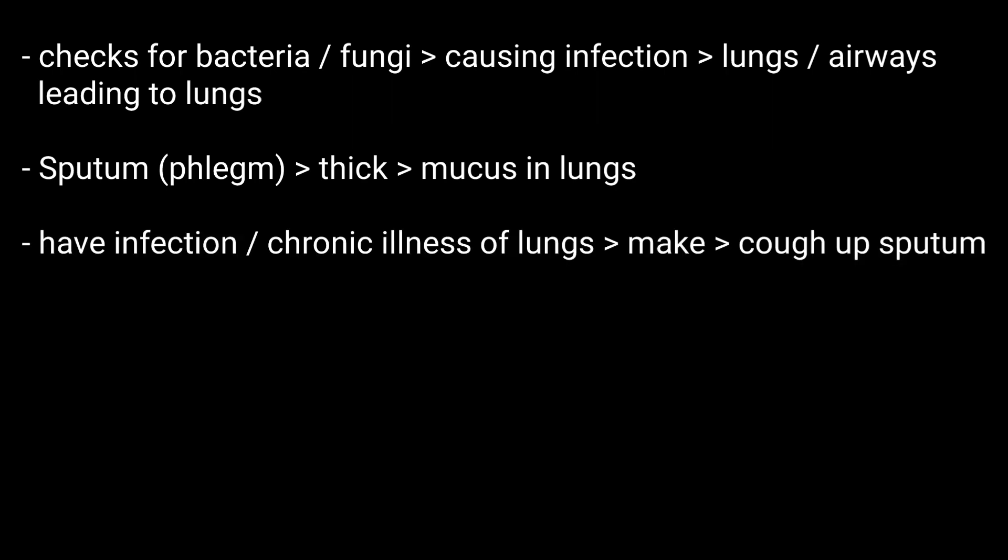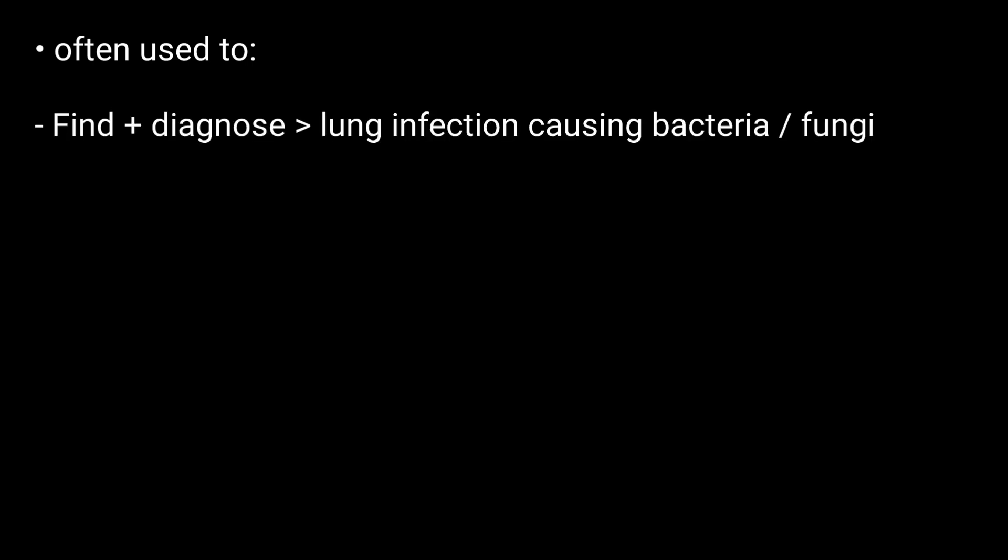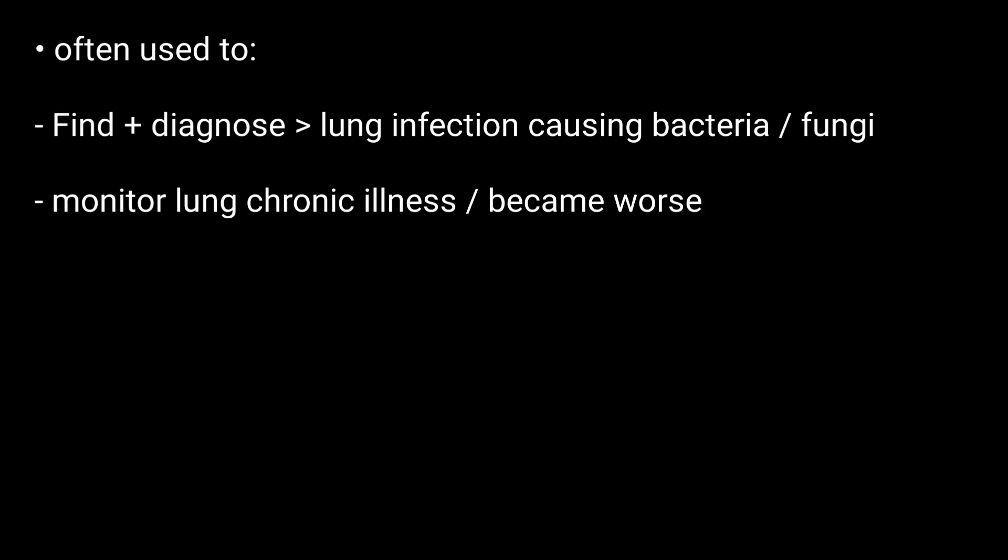If you have an infection or chronic illness affecting the lungs or airways, it can make you cough up sputum. A sputum culture is most often used to find and diagnose bacteria or fungi causing an infection in the lungs or airways, see if a chronic illness of the lungs has worsened, or see if treatment for an infection is working.